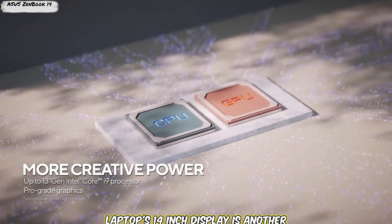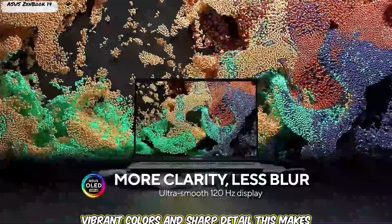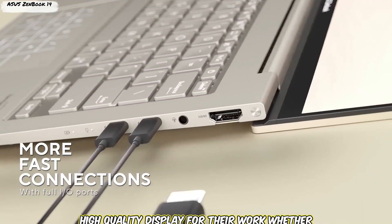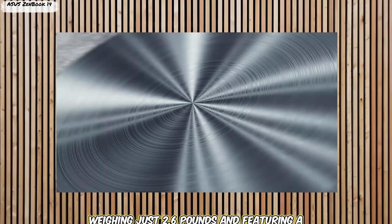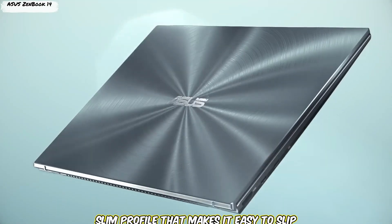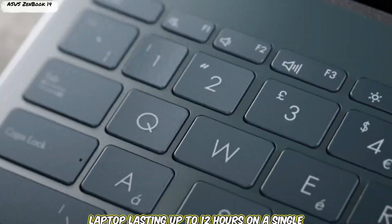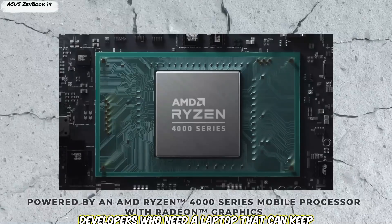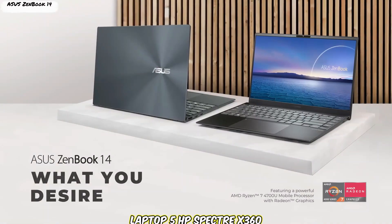The laptop's 14-inch display offers 1080p resolution with vibrant colors and sharp detail, making it great for coding, designing, or browsing. The ZenBook 14 is also incredibly portable, weighing just 2.6 pounds with a slim profile that slips easily into a backpack or briefcase. Battery life is impressive as well, lasting up to 12 hours on a single charge, making it a great option for developers whether they're working from home, the office, or on the go.